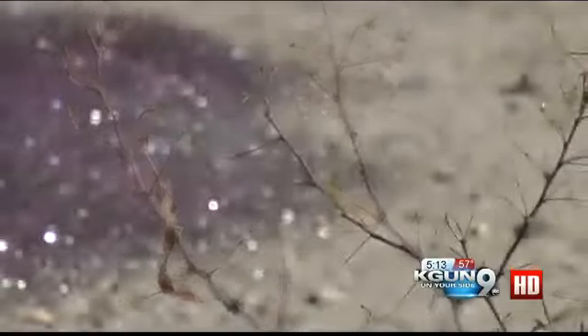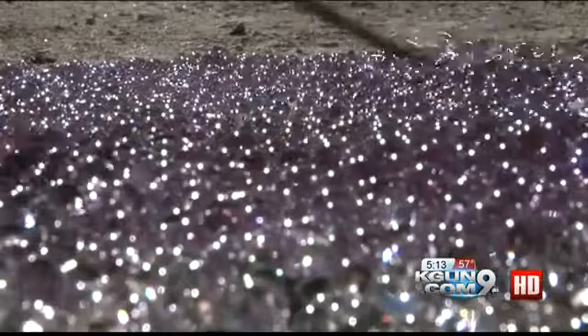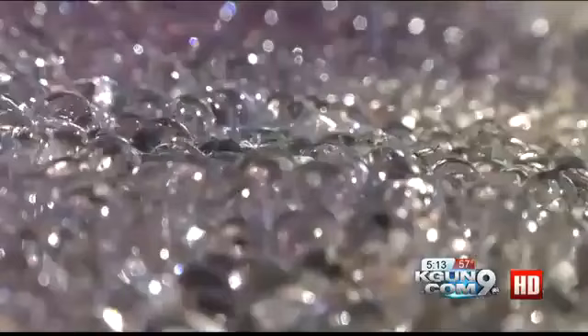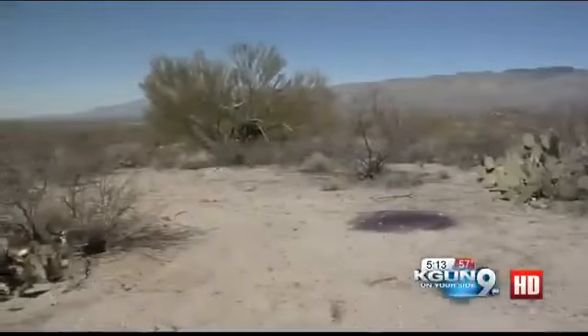Thousands of these tiny purple-hued spheres piled in the middle of nowhere. It's just one of those things that you've never seen before. They were watery, some were translucent, and the pile was completely isolated. Jaredine was amazed and she wanted answers.